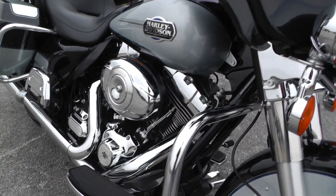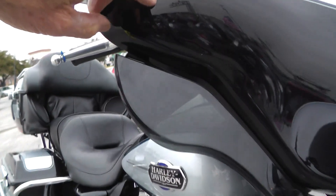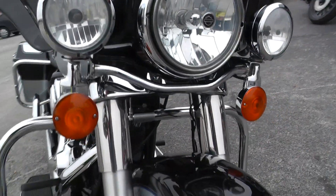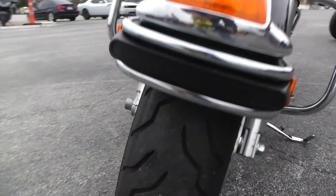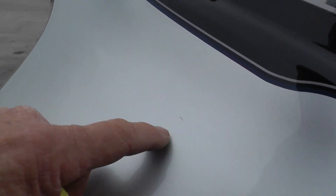Engine guard up front here. Little adjustable wind deflectors on the fairing. Got a few little spots on it, just tiny little rock chips — that's not abuse, that just comes from riding it. A couple here on the front fender. Good tire on the front. Little spot right there, little spot or two up here.